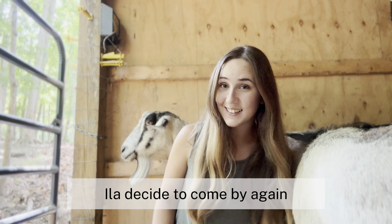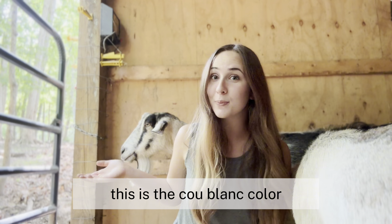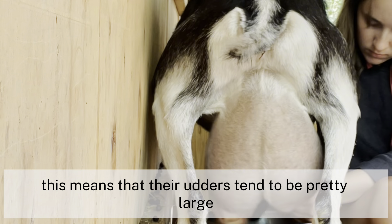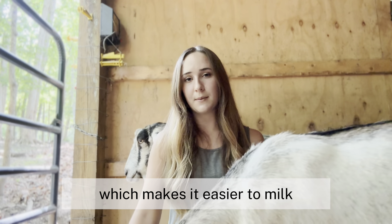Isla decided to come by — and again, this is the Cou Blanc color. With this high production, their udders tend to be pretty large and they have larger teats, which makes it easier to milk.